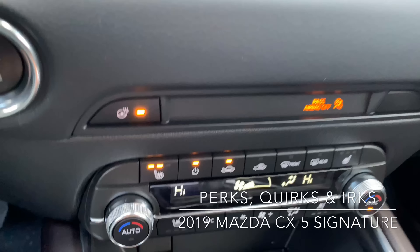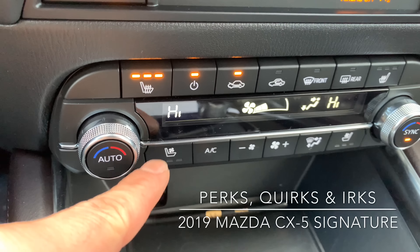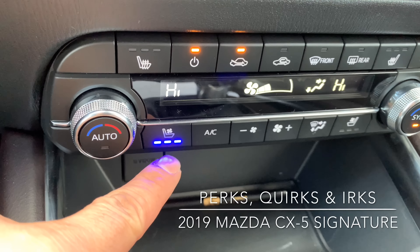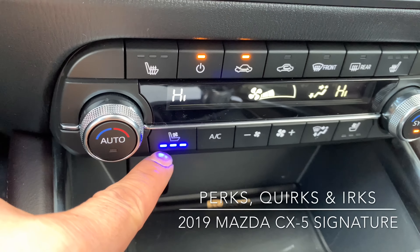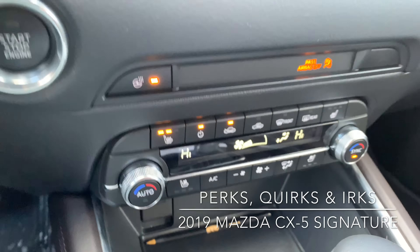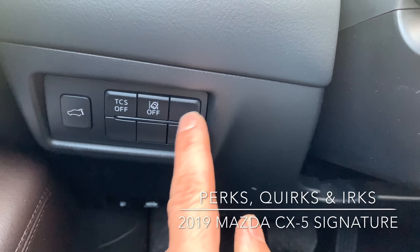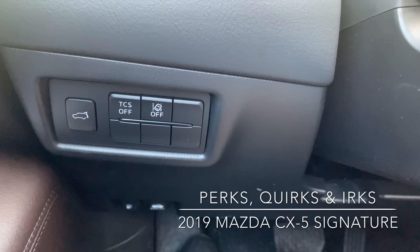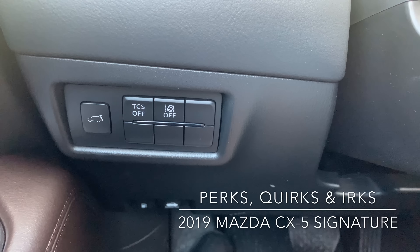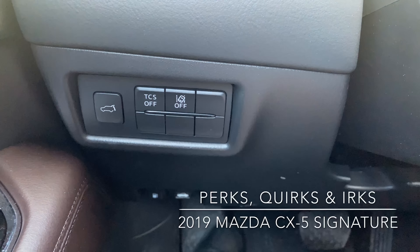The heated seats are at the top of the controls and the cooled seats are at the bottom — heat rises, so that's a nice little quirky design touch. An irk, irk, irk is that there are empty panel switches. Come on — this is the most expensive CX-5 you can buy at almost $41,000, and you have four out of six panel switches blank. There's also another blank switch right there for the heated wheel.